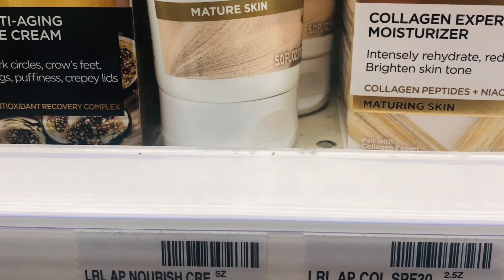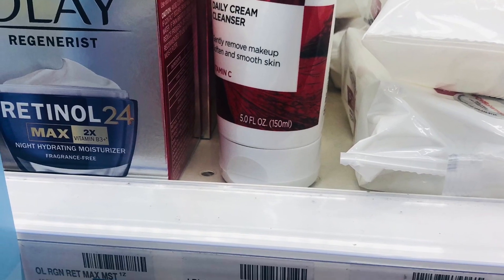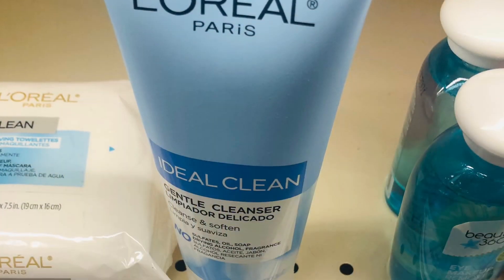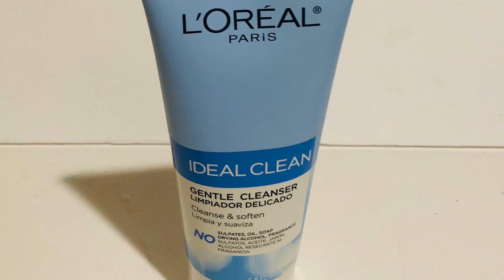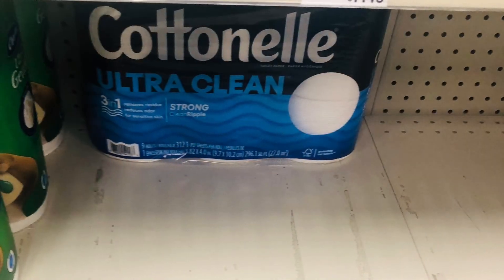The L'Oreal face scrub or cleanser is ranging from $5.79 to $7.29. There is a $5 coupon, so you could just pick up one, minus the $5, and you pay $0.79 if you are able to find the one for $5.79.